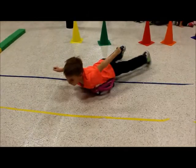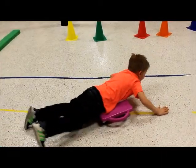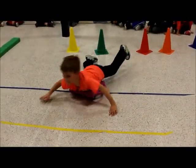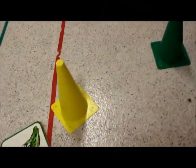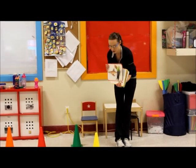Every day, stations are set up throughout the gym where children focus on developing three fundamental movement skills: locomotion, object manipulation, and stability. Working in large groups or individually, these stations teach children cooperation, sharing, and taking turns, as well as focusing on a particular skill or sport.